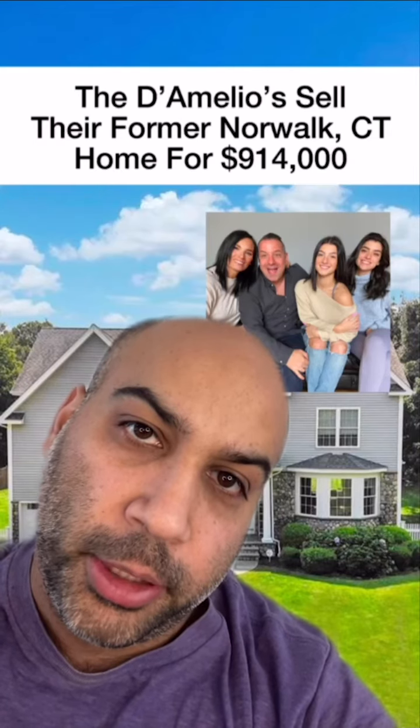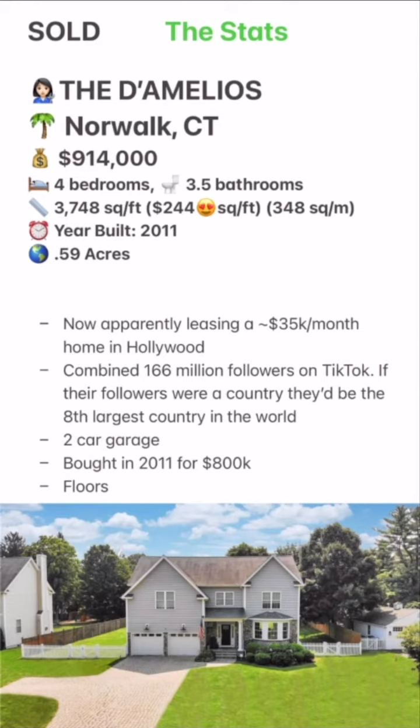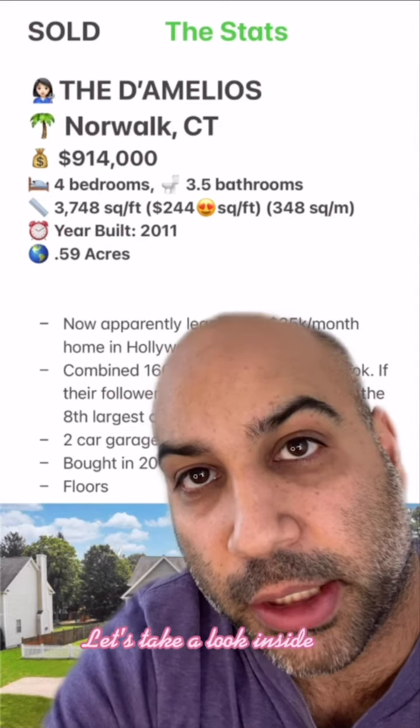Welcome to Celebrity Home Shopping. I'm your host, Samir. On today's episode, we're taking a look inside the D'Amelio's recently sold Connecticut home. Let's take a look inside.